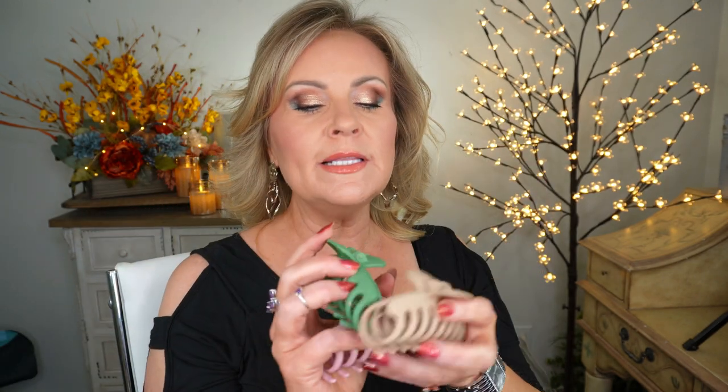Elta MD is also going to have some of their sunscreens on sale. I love this one for my hands, forearms, décolleté, and face — it's the broad spectrum SPF 41 with a slight tint, oil-free, with antioxidants and transparent zinc oxide for UVA/UVB protection. It's water resistant and great for sensitive or post-procedure skin. I especially love it after using retinol when skin gets very sensitive.